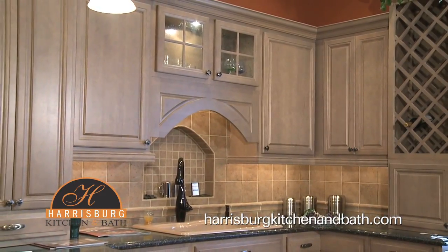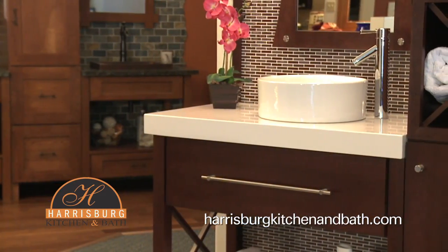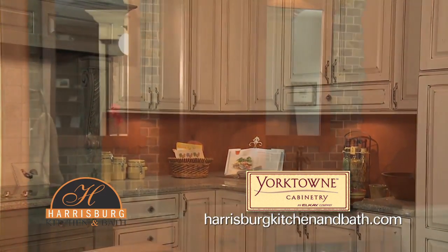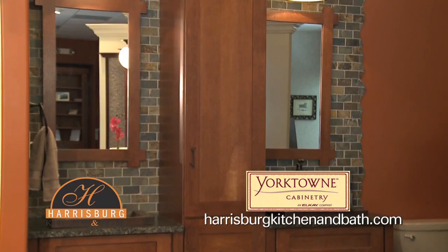Come meet the experts at Harrisburg Kitchen and Bath for the design and installation of your home's brand new kitchen or bathroom, supplied by Yorktown Cabinetry. We do it all from the ground up.